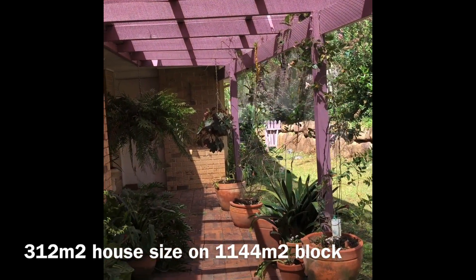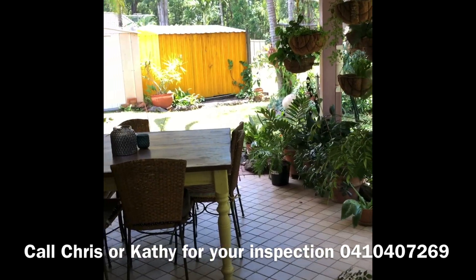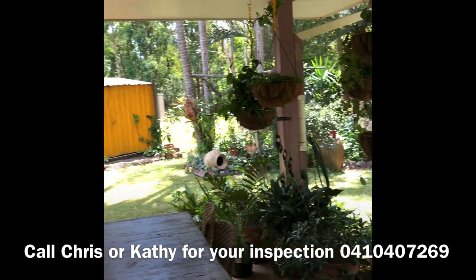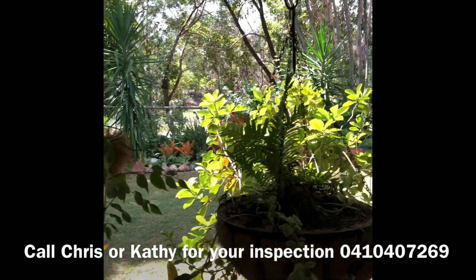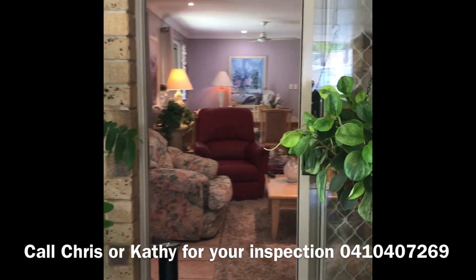Now we're going out to the other pergola area, which has two sheds and is mostly covered. As mentioned, this comes off the informal living areas.